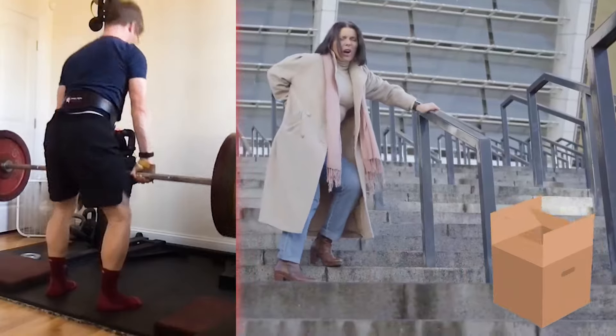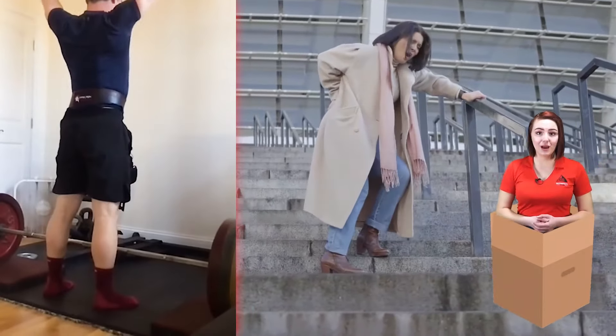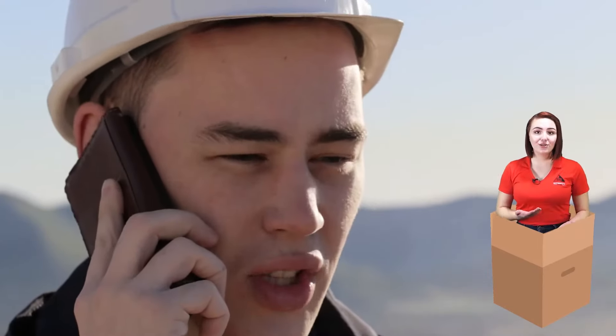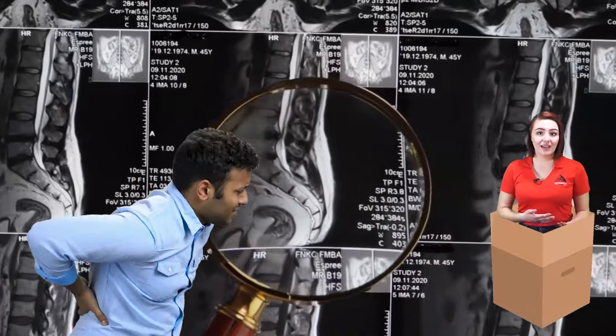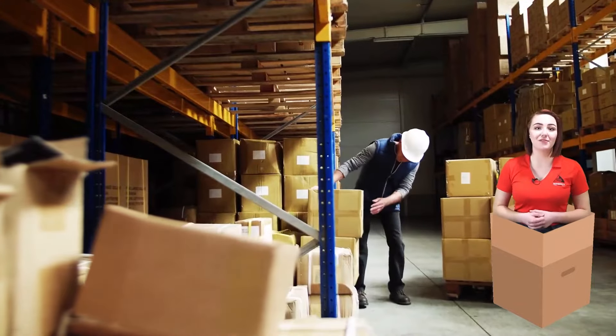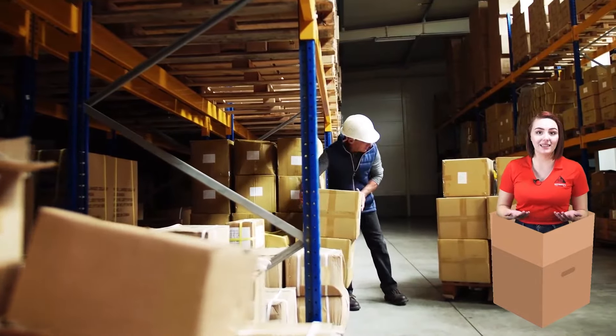Unfortunately, back injuries caused by improper lifting have become a common safety concern in most jobs. As safety consultants, we see this every day — employees who experience sprains, herniated discs, or even fractured vertebrae from overexertion. But most back injuries can be prevented when employees avoid bad lifting practices.